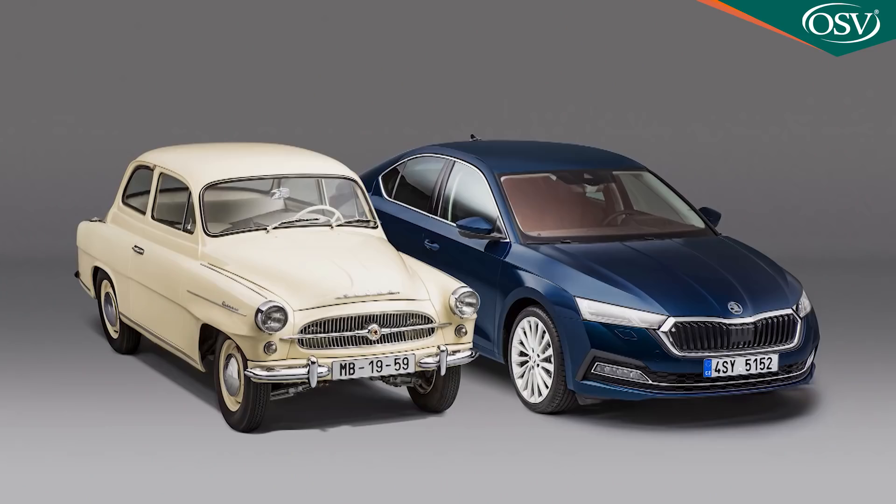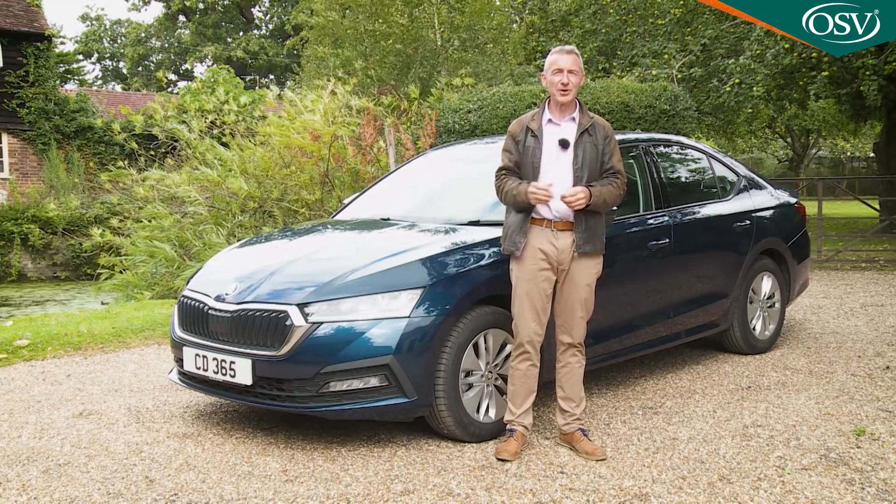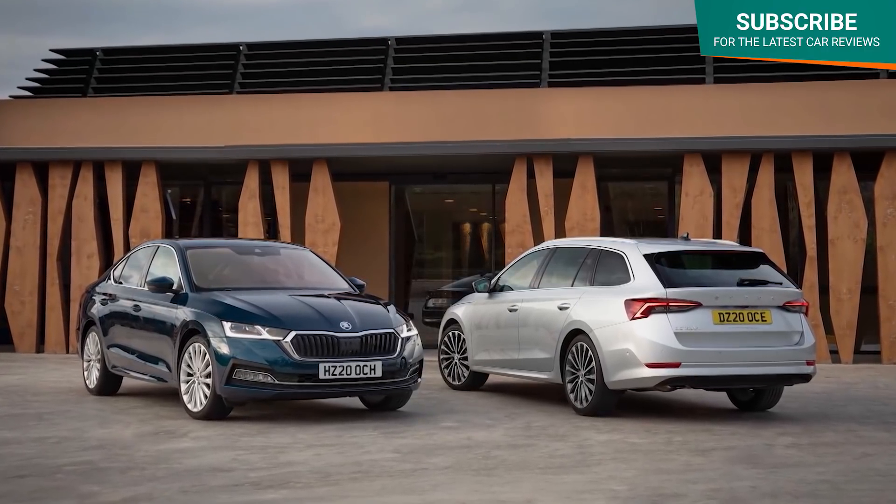That post-war model was one of communist Europe's favourite family runabouts in the Cold War period. In all, it's quite a legacy for this Mark IV Octavia to live up to, with hatch and estate versions launched here in the spring of 2020.